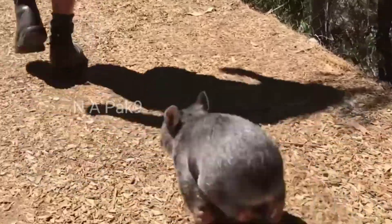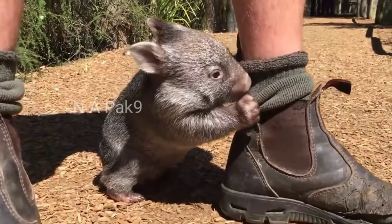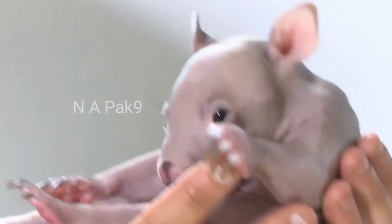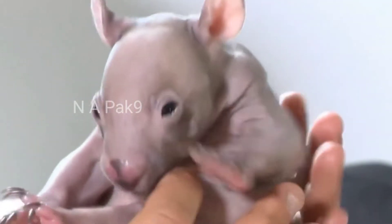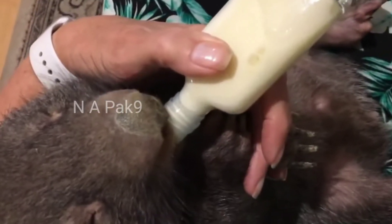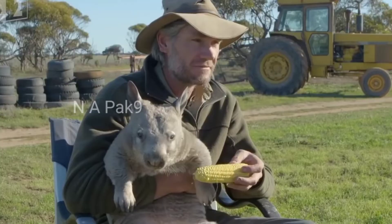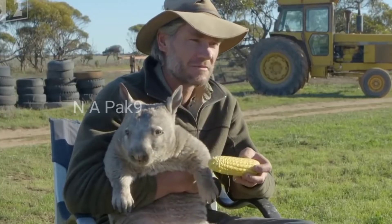What's more, they make for interesting pets — just check out this wombat who thinks it's a dog. However, for those of you looking to adopt one of these cute and cuddly companions, you should know that adult wombats can become aggressive and dangerous at times, and therefore need to be carefully domesticated.